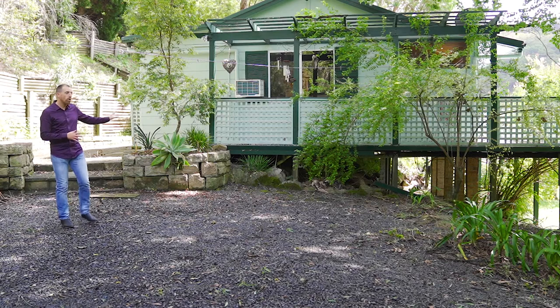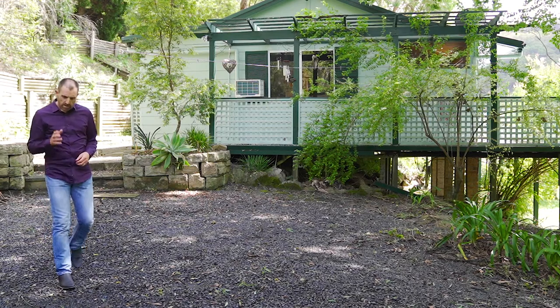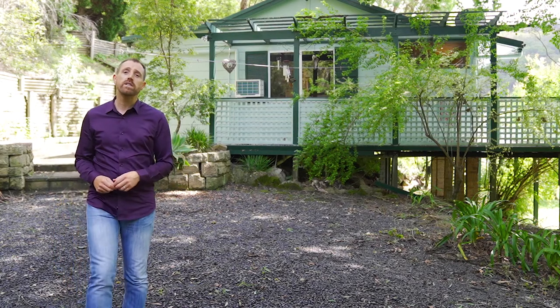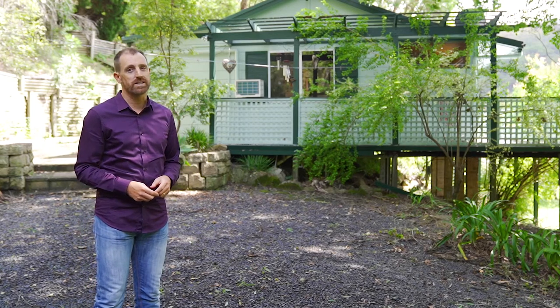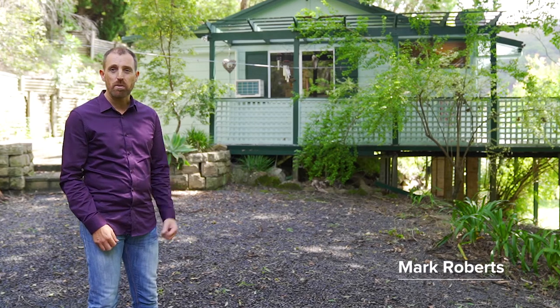Hello and welcome to 4568 Wisewells Ferry Road in Spencer. If your search criteria includes tranquility, privacy and adventure, it's a big tick in the box because this home has all three of those in abundance. There's probably a property you should come and have a look at. My name's Mark Roberts, let me show you around.